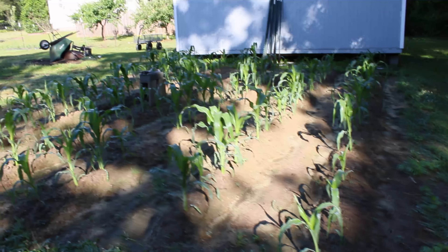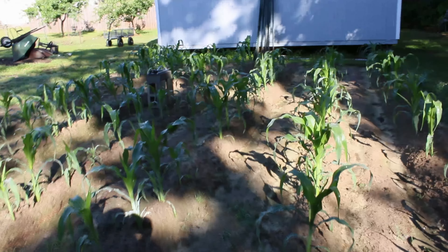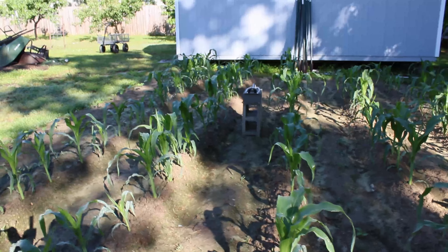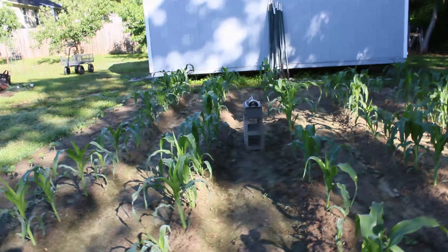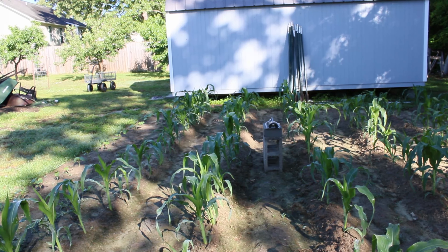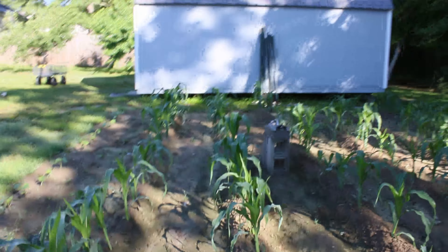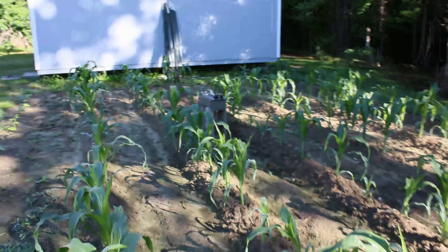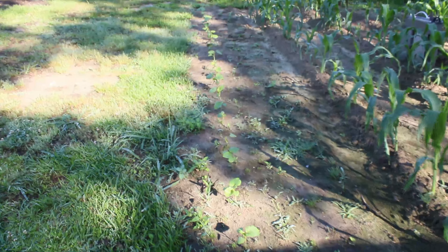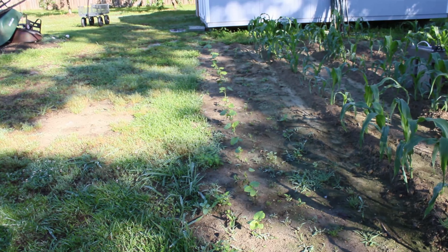First things first is the corn — look at how tall it is! My husband had to put the sprinkler on some cinder blocks so that when I water them it gets everywhere, because the water was getting blocked by the really tall stalks. There's the corn — it is looking fantastic, I'm very excited about it. Then the okra is growing right along.